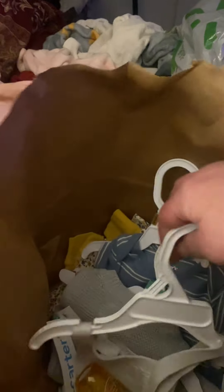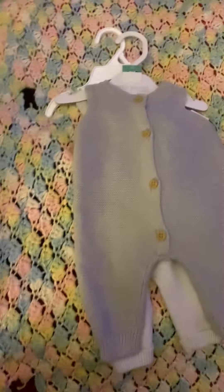Welcome to my channel. Not only am I a doll artist, but I am also a huge saver on clothing for babies and toddlers.